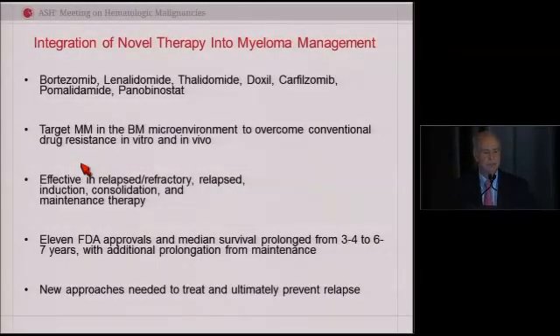I'd like to start with this slide because it really reminds me to mention the extreme excitement that we have about the advances in the last 10 to 15 years. We've had proteasome inhibitors — bortezomib and carfilzomib — we've had the IMiDs: lenalidomide, pomalidomide, and others. We now have the first histone deacetylase inhibitor. All of this really derived from preclinical work showing that these agents worked alone or together in the microenvironment, which was not true for conventional agents.